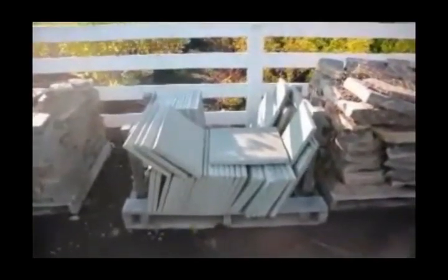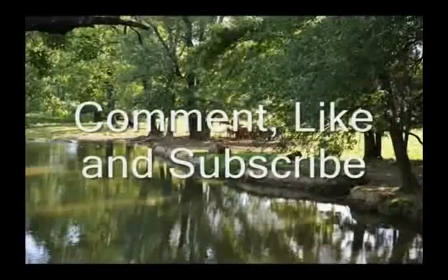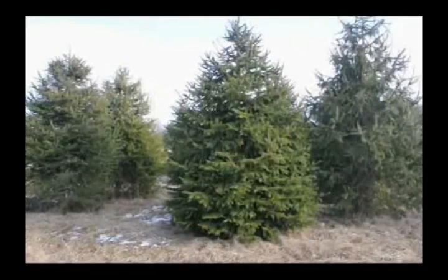This is an example of our thermal flagstone. This is a one inch thick flagstone. This video is brought to you by Highland Hill Farm. We grow and sell screening and buffering trees for privacy and sound barriers.